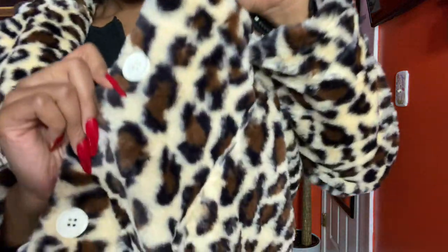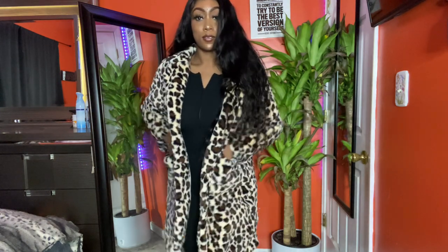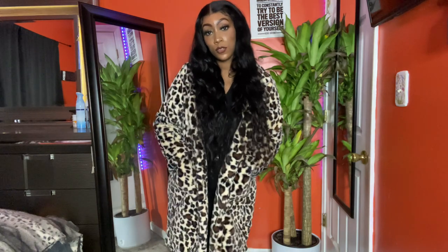We have a lot to do so let's go ahead and do it. This first coat is super duper cute — it is long and it has pockets, which is really important to me. It is super soft and it is a heavier material, to where it feels like it can actually keep me warm. I think it's super fashionable and stylish with little buttons on it.